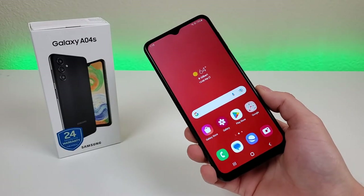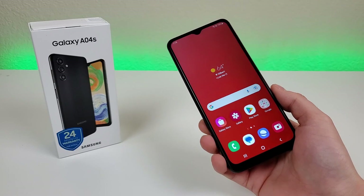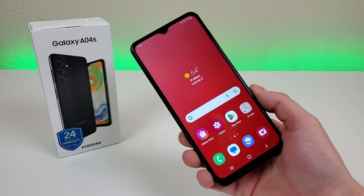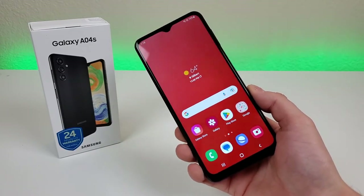Hopefully this video made things a bit easier for you. This is the Samsung Galaxy A04s in 2023. This is Kevin here, and I will see you in the next one. Take care and have a great rest of your day.